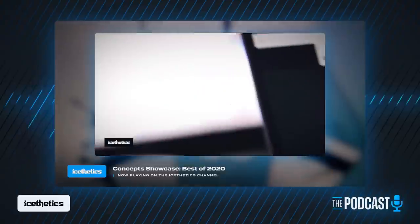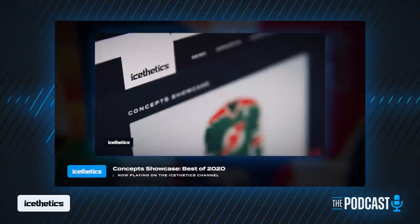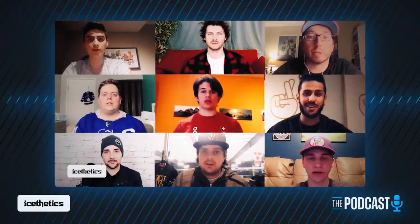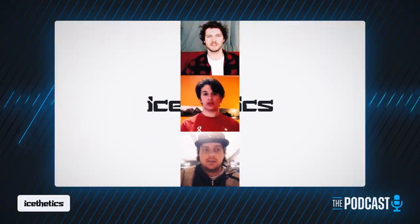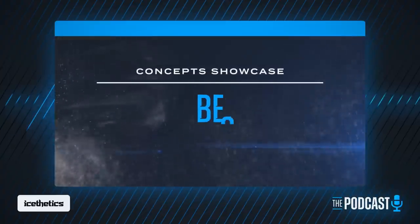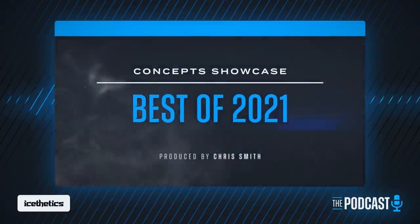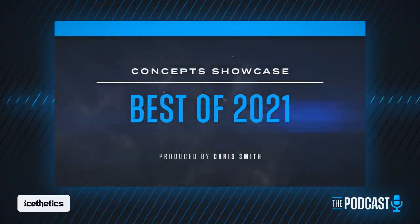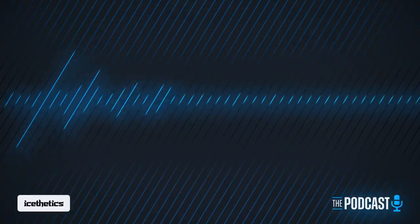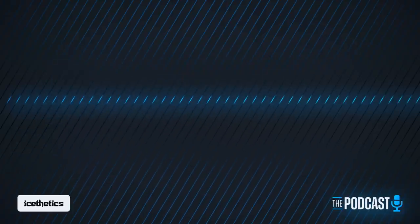Last year we ended up with some people appearing more than once in the countdown, and I wanted to make sure we had at least 10 different artists to celebrate. The best part is there's commentary from all 10 designers, so if you haven't watched that video yet, please do. It's really more than a countdown — you get to hear directly from the artists about the thought process behind their work.